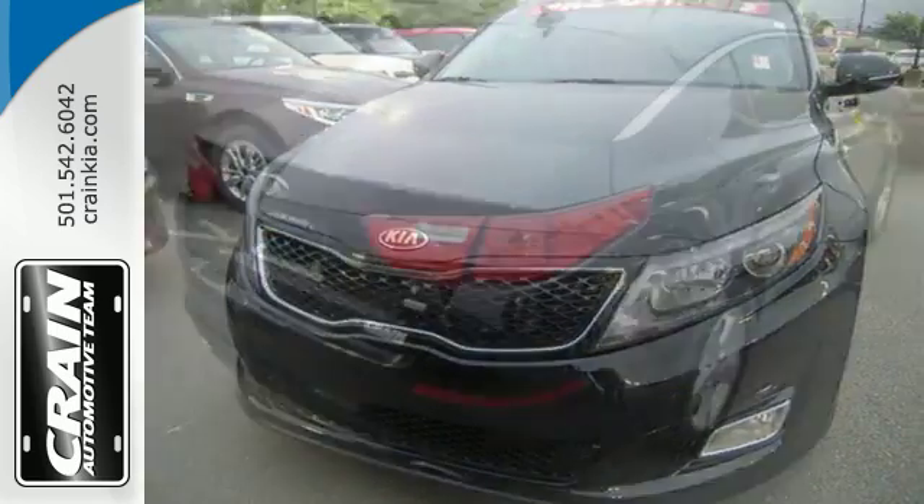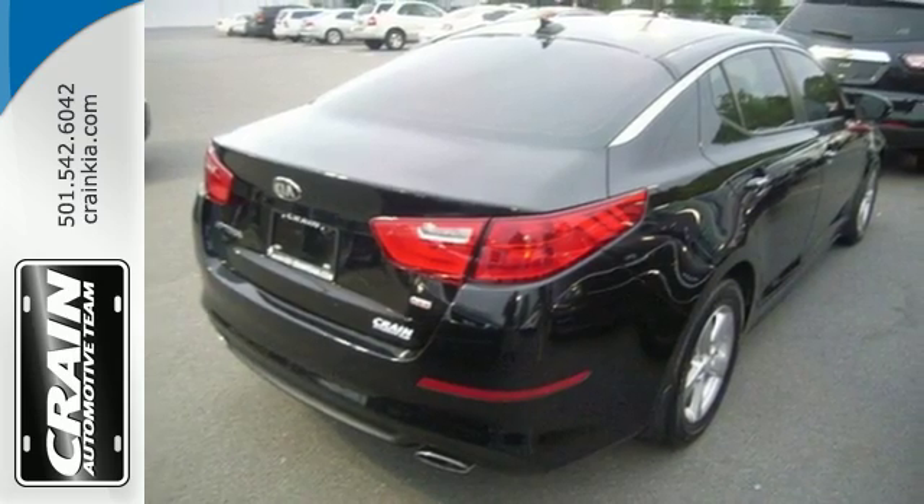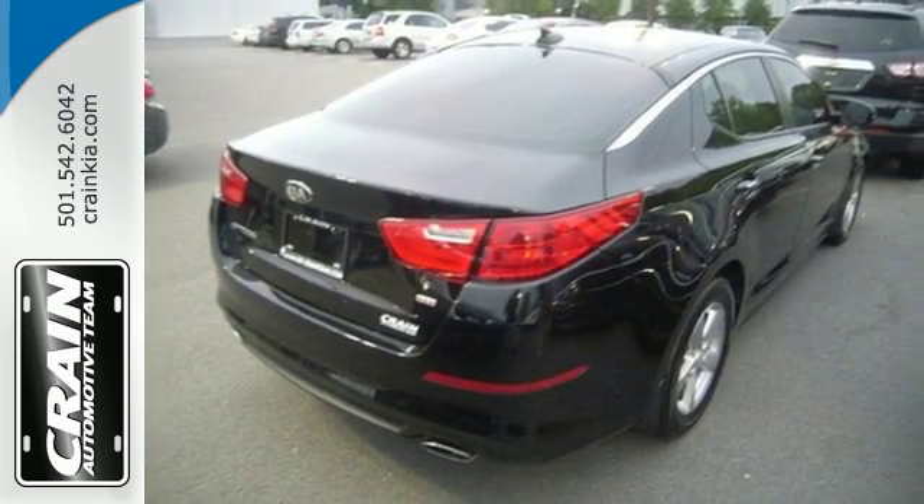Plus it has dual exhaust and alloy wheels. A heightened level of style, a heightened level of comfort.